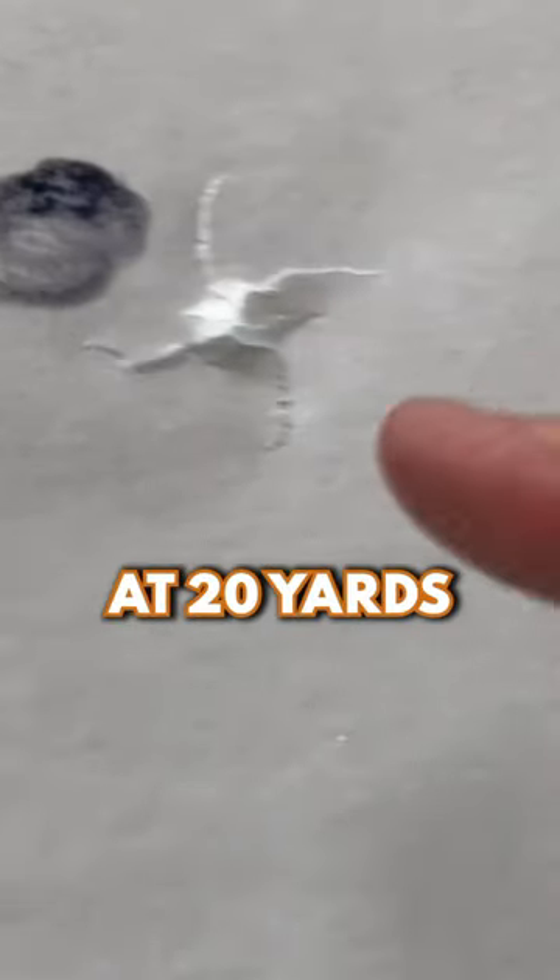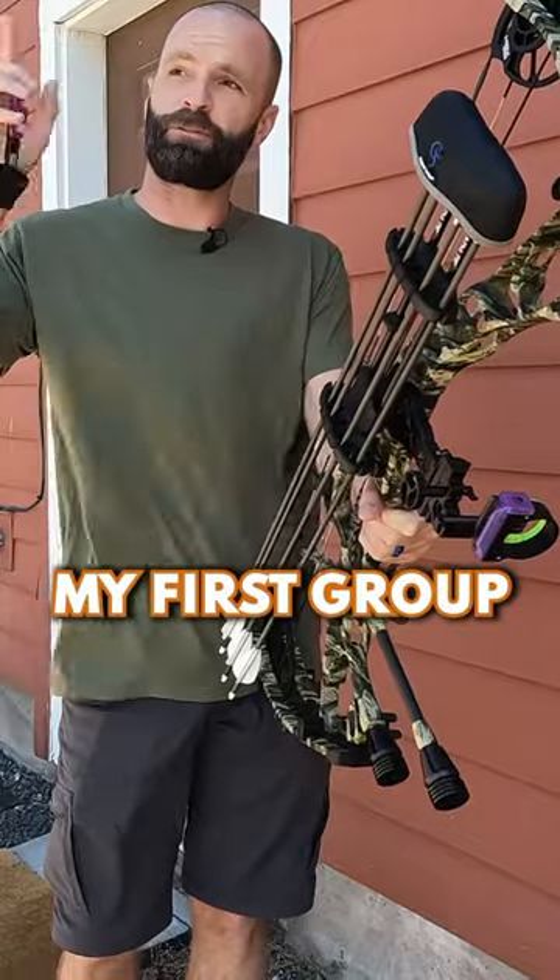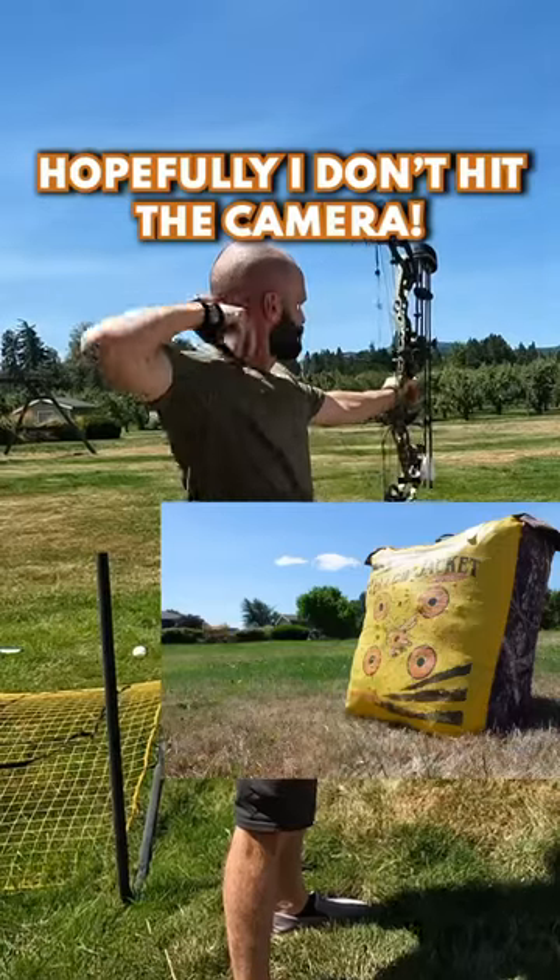In the shop we tuned the arrows and then I just roughly sighted it in at 20 yards. I'm actually going to show you guys my first group with the bow out here in the wind — hopefully I don't hit the camera.